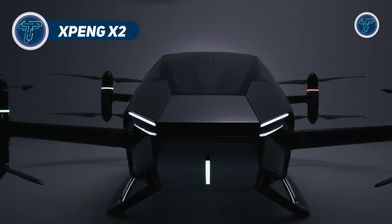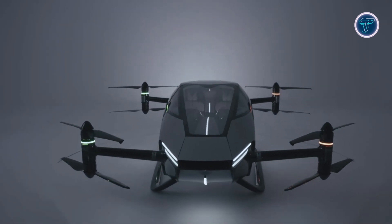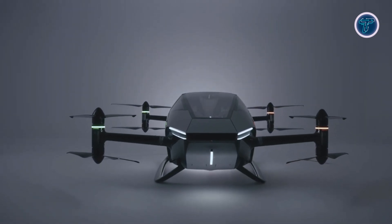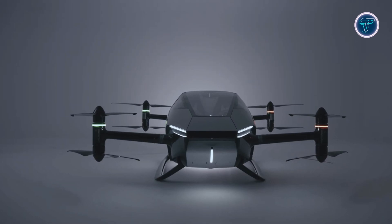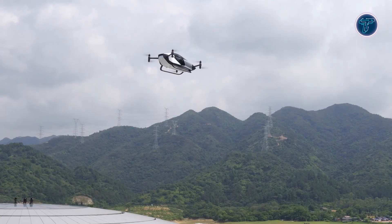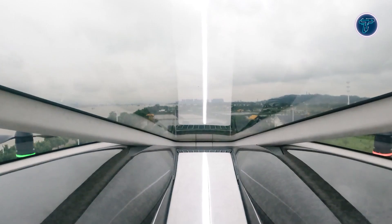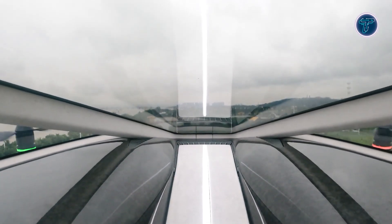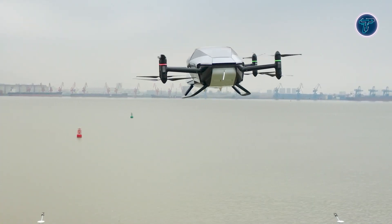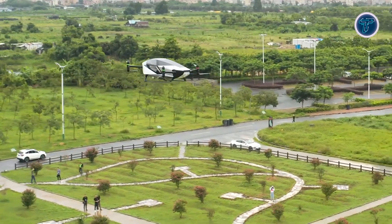The Xpeng X-2, developed by Xpeng Aero-HT, a subsidiary of the Chinese tech giant Xpeng, is an innovative electric VTOL aircraft pushing flying cars toward reality. This sleek two-seater boasts a top speed of 81 miles per hour and a flight endurance of about 35 minutes on a single charge. Its lightweight carbon fiber frame, powered by eight electric motors and propellers, ensures efficient and eco-friendly operation. The X-2's successful first public flight in Dubai marks a major milestone in urban air mobility.